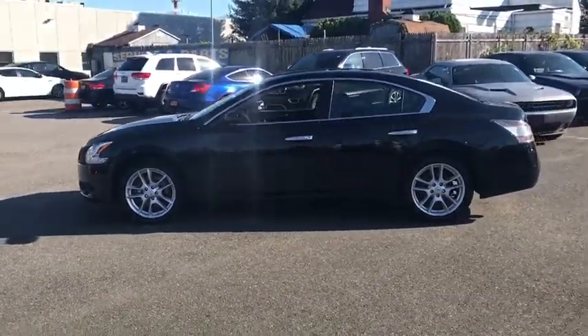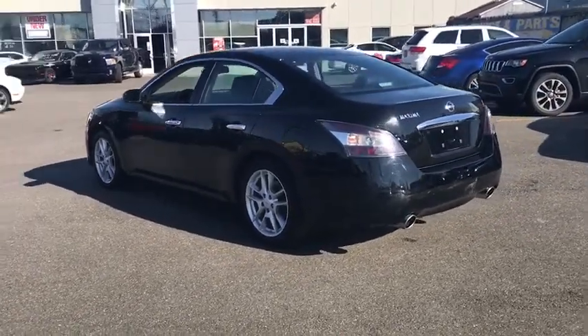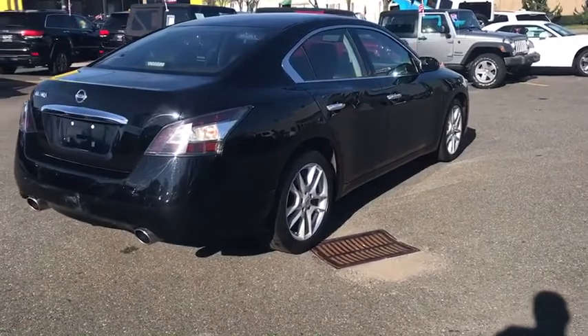This vehicle has less than 40,000 miles. Here are some of this vehicle's great options: traction control, keyless entry, stability control, anti-lock braking system, power passenger seat, backup camera, steering wheel audio controls.